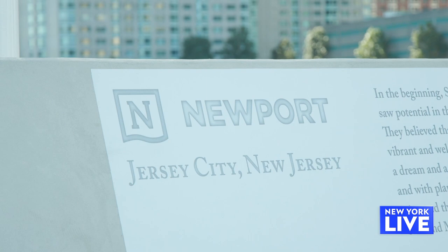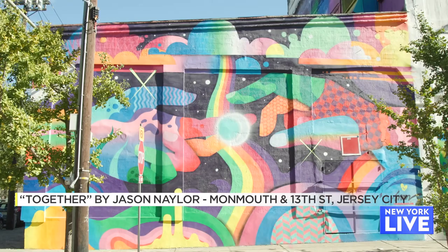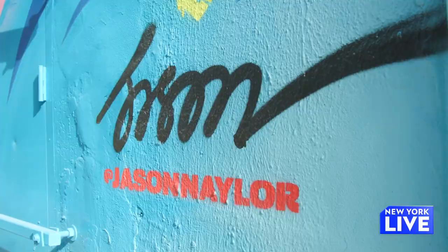We can't talk about art in Jersey City without featuring one of their many murals. This one is called Together by Jason Naylor. Jason said the idea behind the mural is that when we put our hands together everything is possible. There is no limit to what we can do when we join hands — it just requires that we work together.